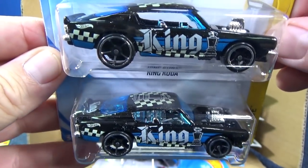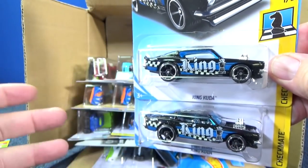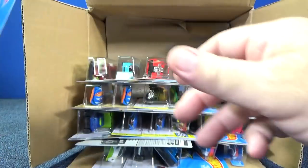Super Treasure Hunts seem like they're only in about one out of every 15 to 20 cases. This is the common version of the King Cuda release.